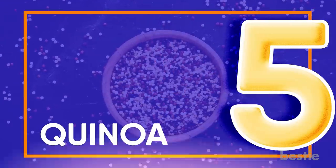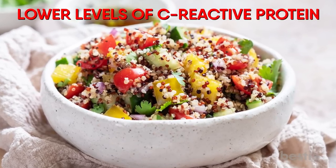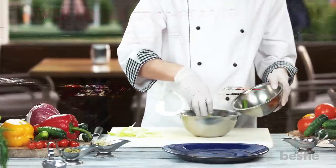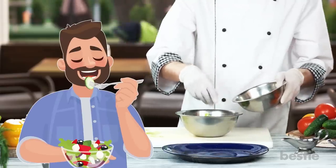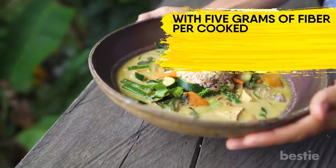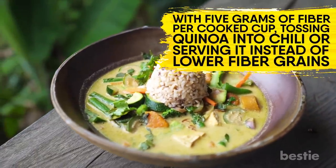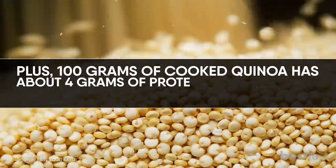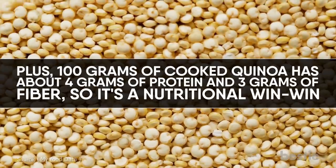Quinoa. A high-fiber diet has been shown to lower levels of C-reactive protein, a marker of inflammation. The trouble is most of us don't get half the fiber we need, so working it in every meal is key. With 5 grams of fiber per cooked cup, tossing quinoa in chili or serving it instead of lower-fiber grains like brown rice can keep inflammation at bay. Plus, 100 grams of cooked quinoa has about 4 grams of protein and 3 grams of fiber, so it's a nutritional win-win.